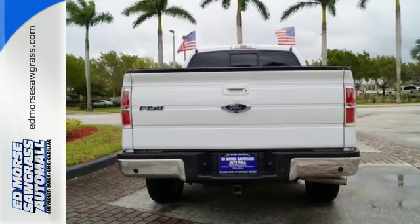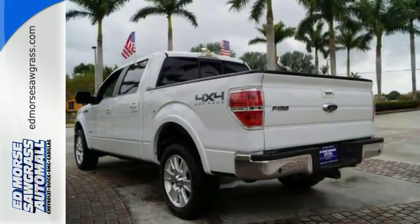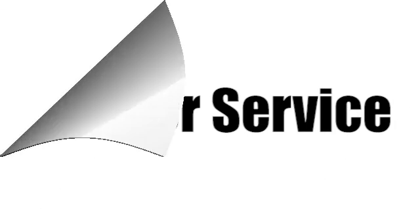This truck is ready to get to work. Take it for a test drive today. Call us today at 1-866-475-9448. For value and for service, it's Ed Mars.